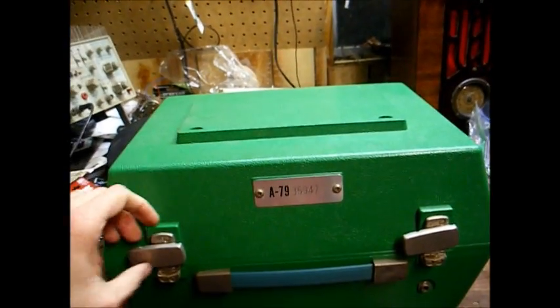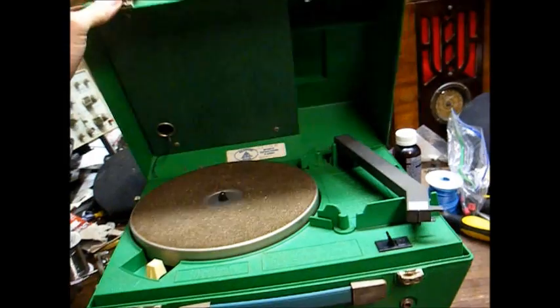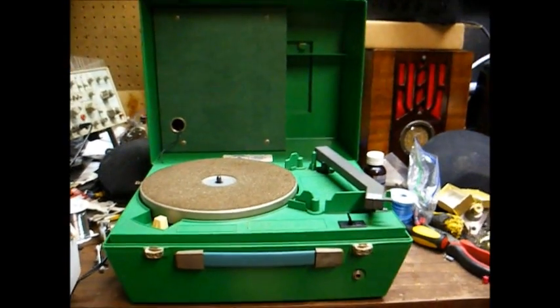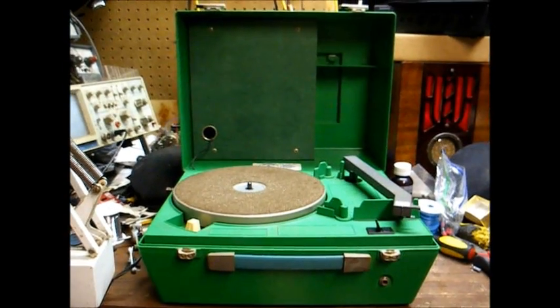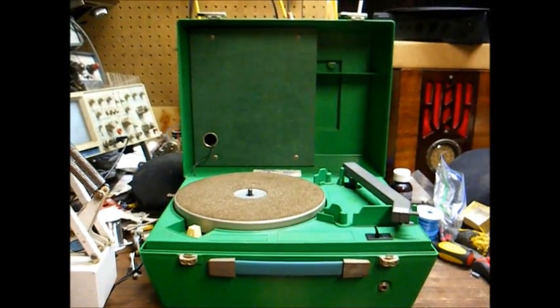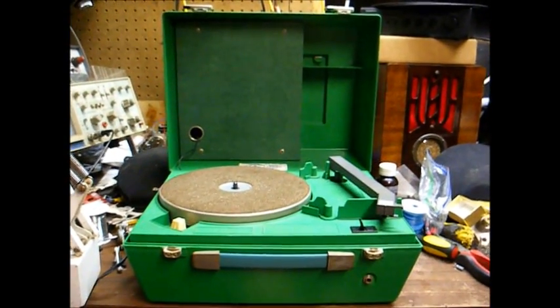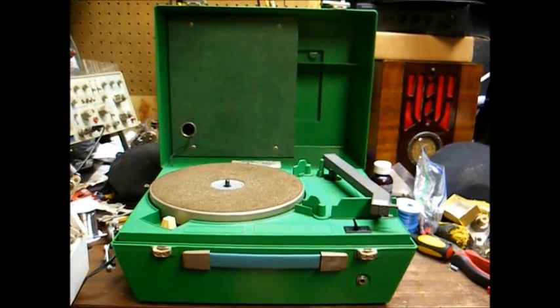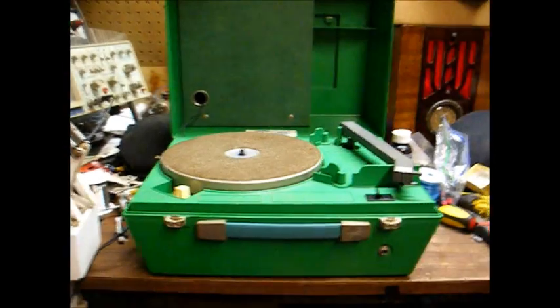This is not an early Talking Book record player — this is actually one from the late 70s. This is from my era. These were actually very popular during the 80s and 90s, during my growing up years. This plays 8, 16, and 33 RPM records.